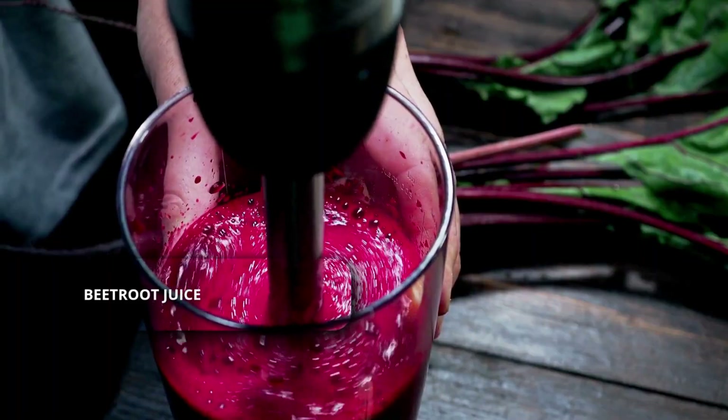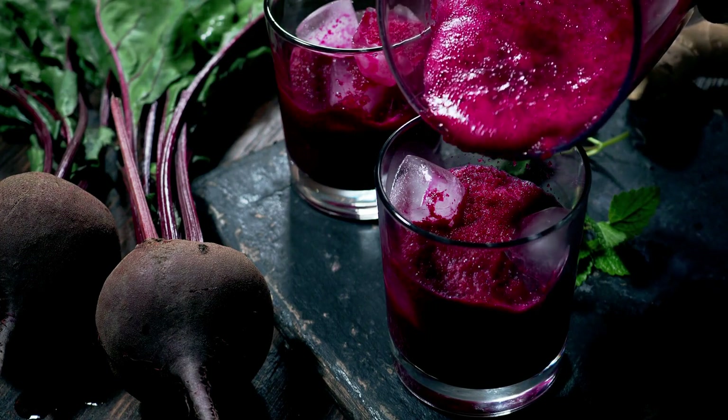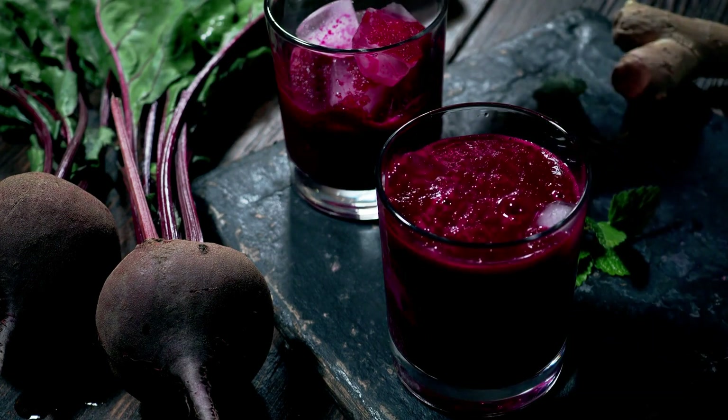Beetroot juice. Beets are high in natural nitrates, which convert to nitric oxide in the body. That helps widen blood vessels, improve blood flow, and lower blood pressure.